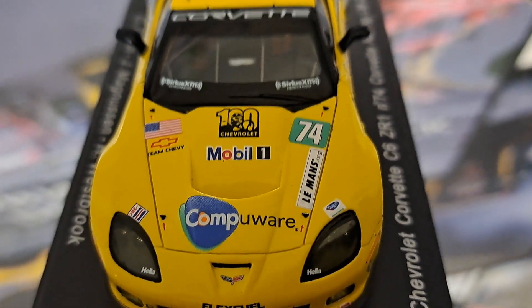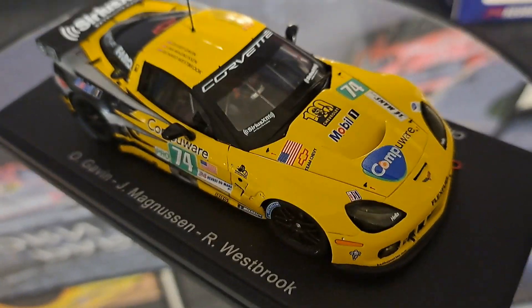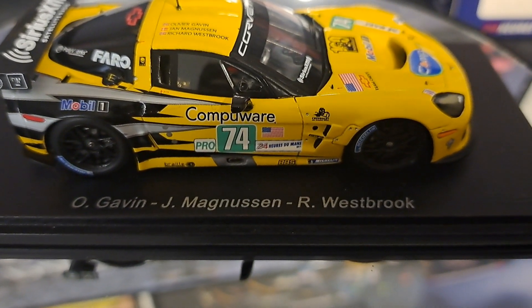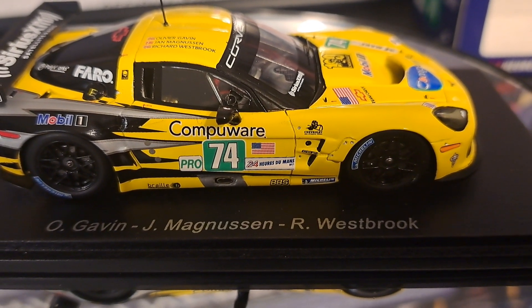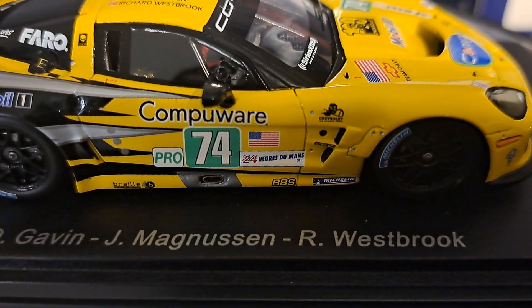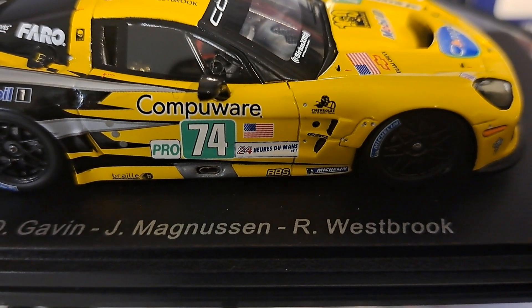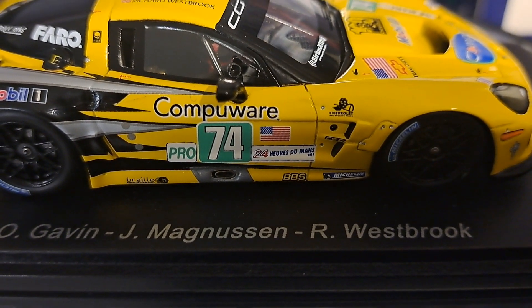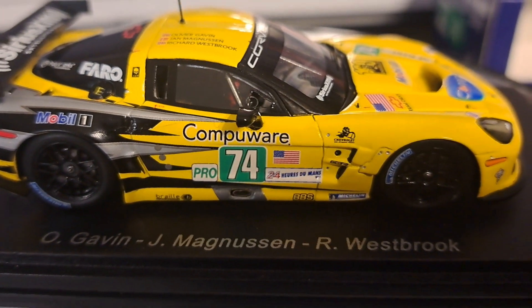A good look at the front of the car — CompuWear being one of the big sponsors. The black mirrors. Today they have red mirrors and green numbers, denoting this was a pro entry in the 24 Hours of Le Mans. The only real difference between the passenger side and the driver's side is you have the fuel input, and also the air jack — that little tiny circle right behind the air vents where they plug the air jack in. You also have the exhaust on this side, so this car has exhaust on both sides.